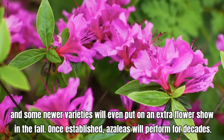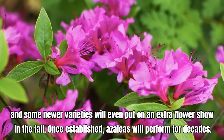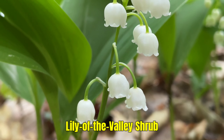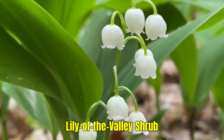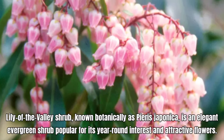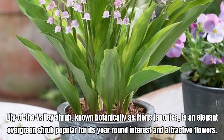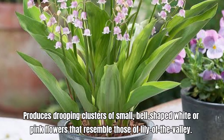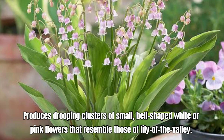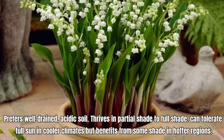Rhododendrons are popular flowering shrubs known for their large, showy blooms and evergreen foliage. They produce large clusters of flowers in a variety of colors, including shades of white, pink, red, purple, yellow, and orange. Rhododendrons are valued for their spectacular floral displays and attractive foliage, making them popular choices for gardens. They are also well-suited for planting under trees or alongside other shade-loving plants.